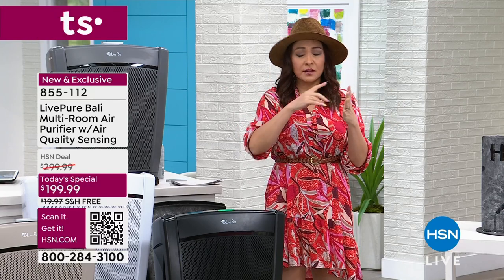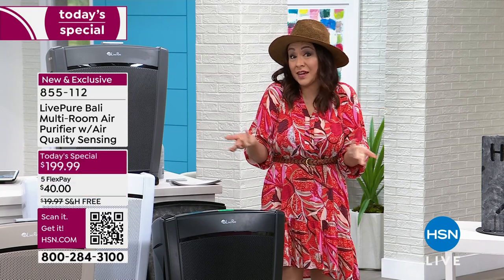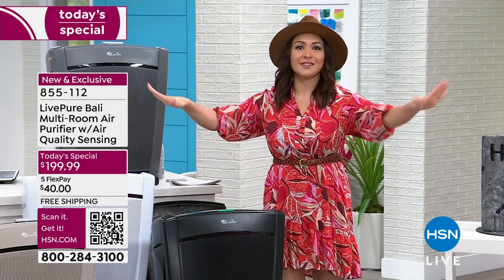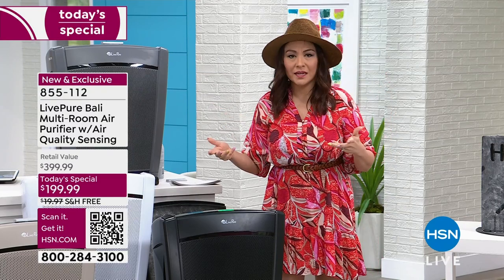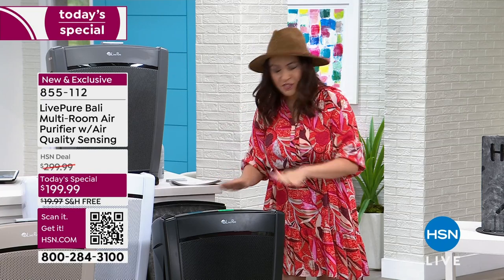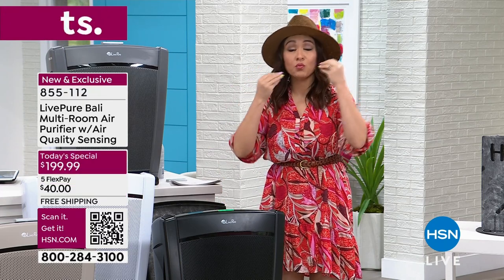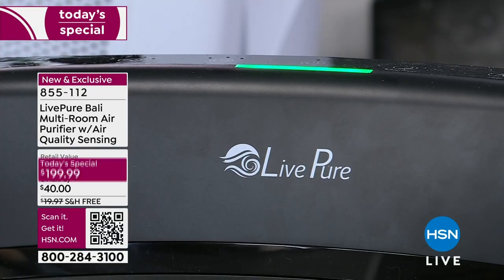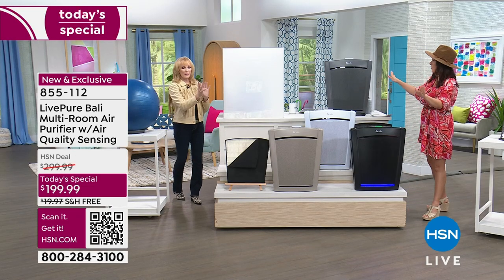You don't need to measure your square footage or overthink room size. In today's open-concept homes where the living room, dining room, and kitchen are one big room, this covers it all up to 2,000 square feet. The sensor on top detects particles and automatically adjusts the fan speed — if it's dirty, it ramps up. If it's clean, it runs quietly. You do nothing.